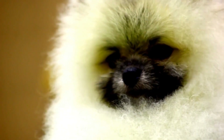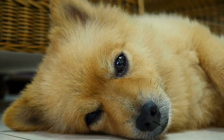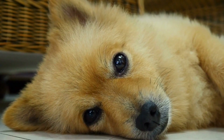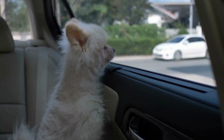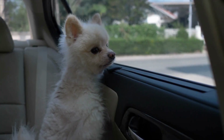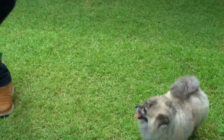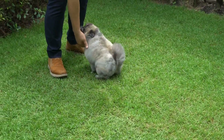After the walk, it's time for training sessions. Pomeranians are highly intelligent and need mental challenges to keep them engaged. Teach them basic commands or engage in interactive training games. Use positive reinforcement techniques such as treats and praise to motivate and reward their efforts.